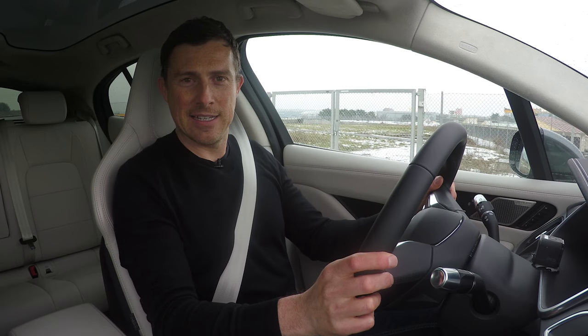And that is my first go in the new Jaguar I-Pace. I'm looking forward to actually getting a proper go in it out on the road and turning off the traction control to see what it can really do.